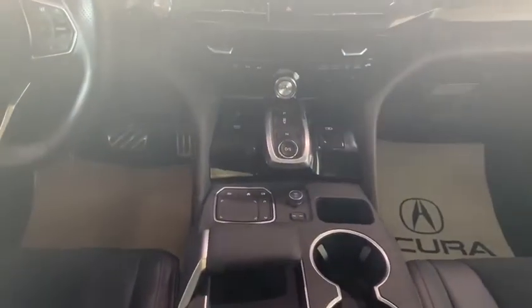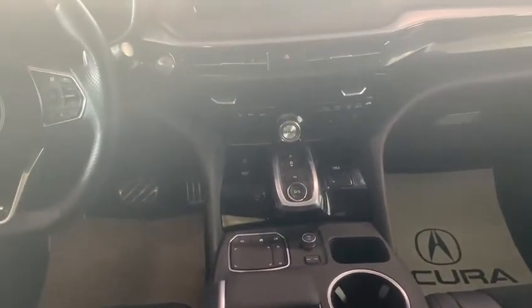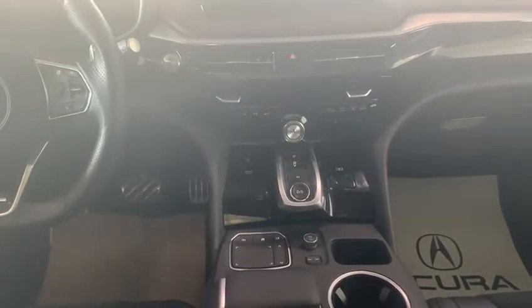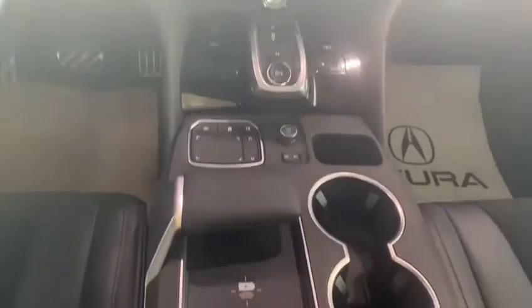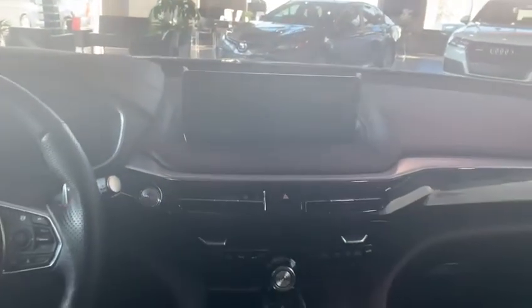Coming to the center here, you have all the controls for your heated and ventilated seats. They are also power adjustable, and then you have your wireless charger and your true touchpad interface which controls that screen up there. And then you have your beautiful panoramic moonroof as well.